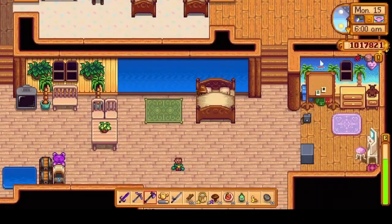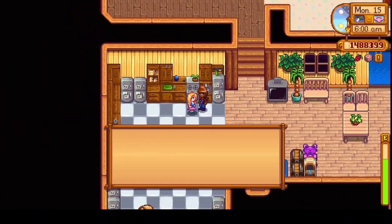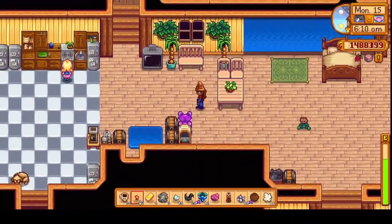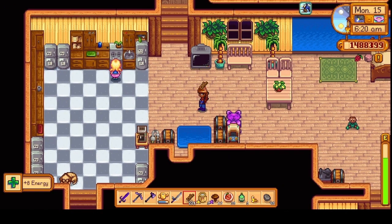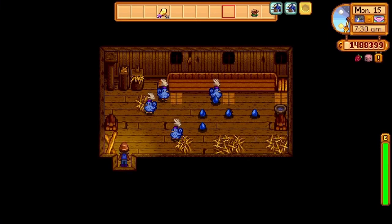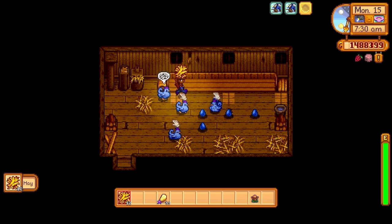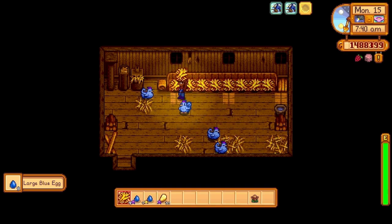Now day 15. We woke up in our own bed, said good morning to Haley and our little one. Then our typical breakfast, but this time we were out of crab cake so we had to have a spicy eel. Then it was down to see the animals again, and they were a little angry because they were not fed the previous day.